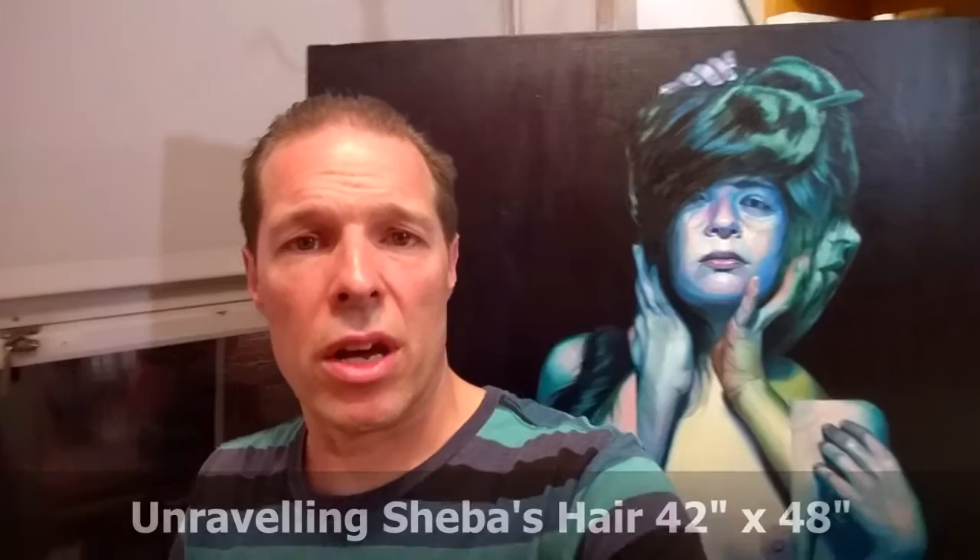The piece behind me is called Unraveling Sheba's Hair. It's been on my easel for about a month now. It takes up about 10% of my space because all I have to do is spin — do a slow 360 — and it's still only five seconds of video. So almost back to the beginning.